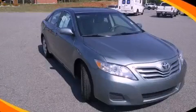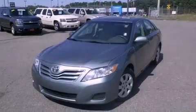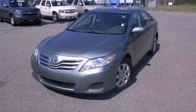This is a 2010 Toyota Camry. It has a 3.5-liter six-cylinder engine and a six-speed automatic transmission.